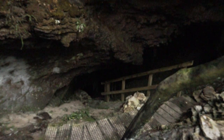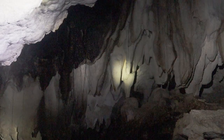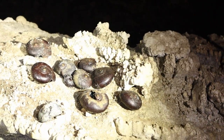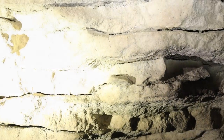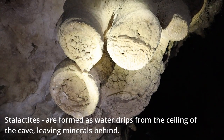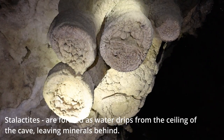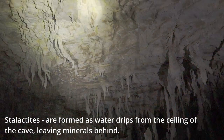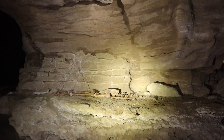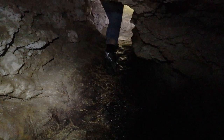The Honeycomb Hill Cave is known for its collection of moa bones and other extinct bird species. Inside the caves we saw impressive limestone formations. Our head torches illuminated our way as we followed our guide and weaved through underground passages.